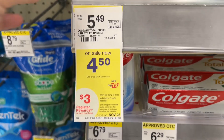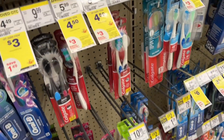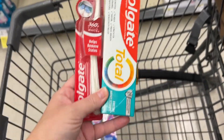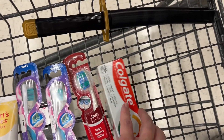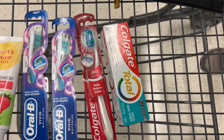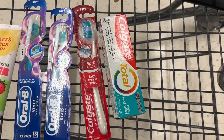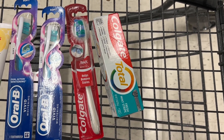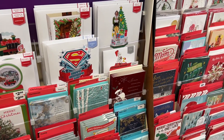The last oral care deal this week is on Colgate. I'm going to grab this Colgate toothpaste at $4.50 and then a toothbrush at $4.50 as well — both Colgate products totaling $9. Excuse my son's toy sword in the buggy — we're shopping with a toddler! We have two $2.50 digital coupons in the app, leaving us to pay $4 at the register. We'll earn a $3 register reward for buying two, making both Colgate products just $1 or $0.50 each.